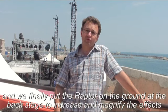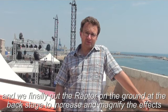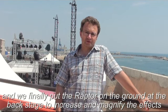Then, we added the Raptors to create effects on the ground, in backlight. That gives us a bit of counter-jour and a bit of punctual effects.